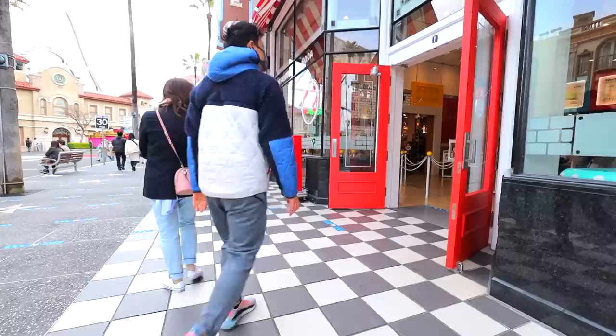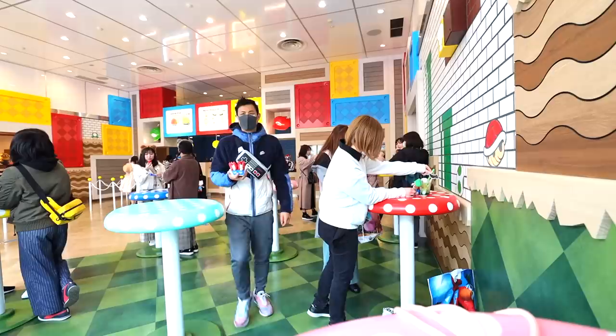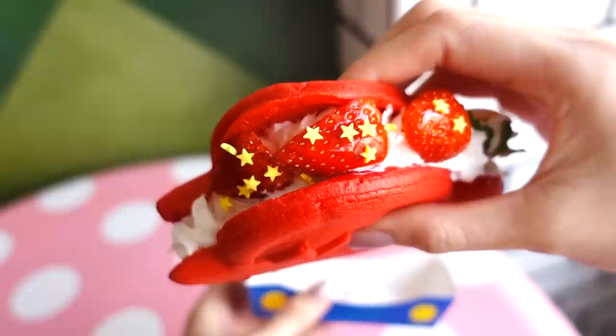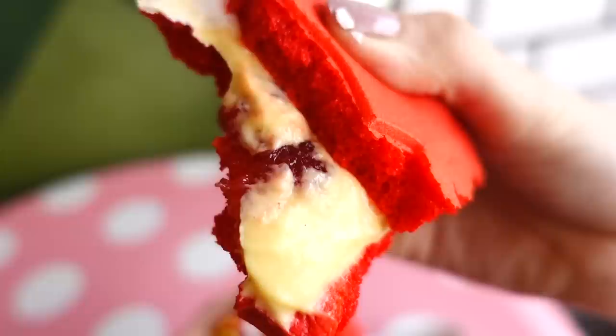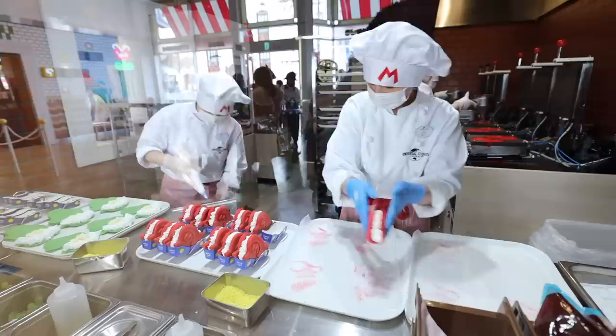If you're feeling for some sweet pancakes, check out Mario's Cafe on Hollywood Boulevard, which is outside Super Nintendo World. I got Mario's pancake sandwich — strawberries on the outside with glazed sugar, little stars detailed on it, and a white chocolate Mario cap on top. The pancake is on the denser side — not the fluffy style I expected. I think it has strawberry jam and custard in the middle. It's a rich sandwich. I love how you can see them making these fresh pancake sandwiches right at the open bakery.